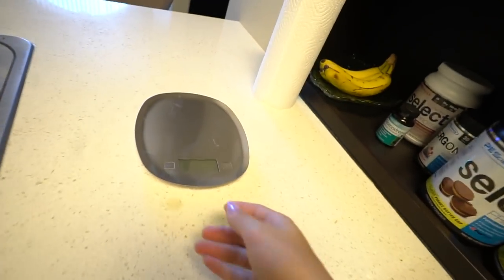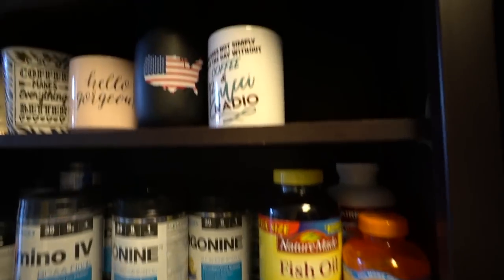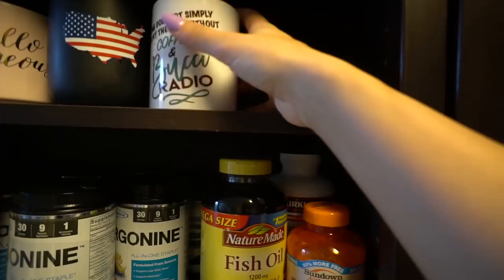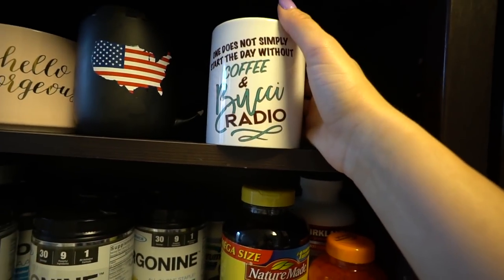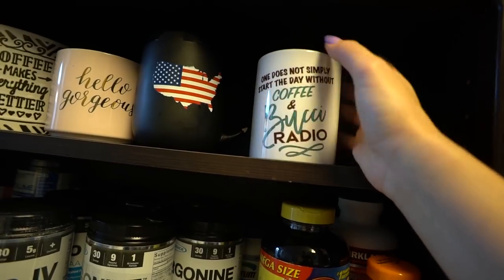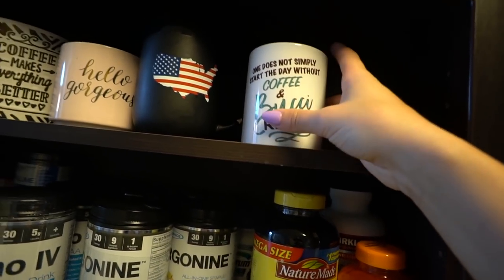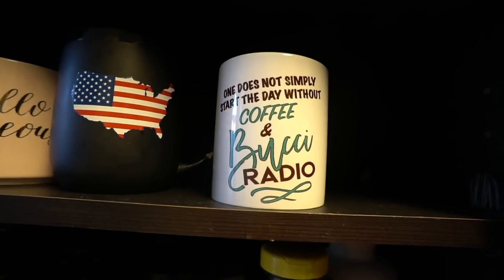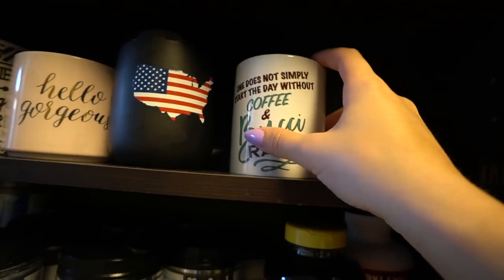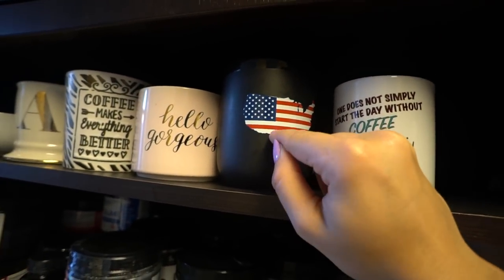We have a food scale here — this one is from Vanity Planet, a few of you have asked me about it. A few coffee mugs that we display because they're my favorites. This one I got at FitCon in London and I'm obsessed with it — I think I'm going to make these. So if you guys are interested give the video a thumbs up. This one says 'one does not simply start the day without coffee' and I got it my first weekend in DC when I met Brian — it was like a Washington DC souvenir.